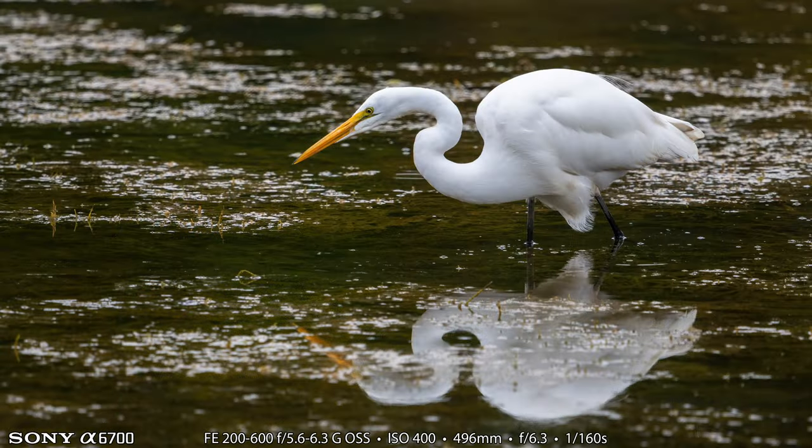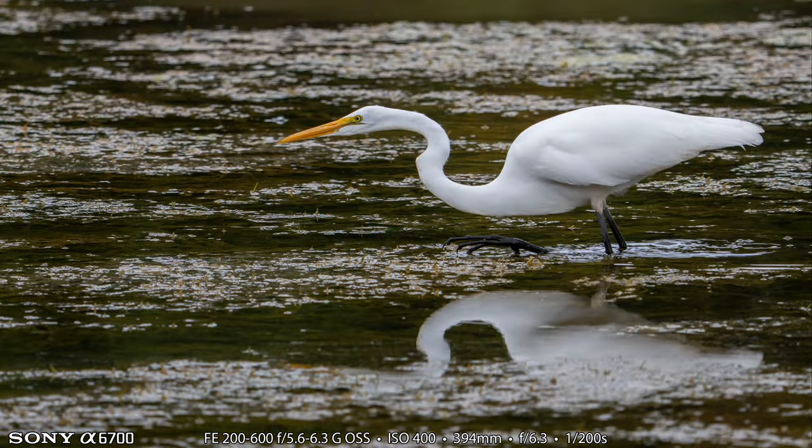Here's a couple of shots of one of the great egret as it was relatively close to the side so I could get shots of it. This one's 496 millimeters with the Sony A6700 and the 200 to 600. And here's another one at 394 and they slowly stalk around or wade — that's why they call them wading birds — and search for minnows to catch. I find myself reaching for the Sony instead of the Nikon just because the A6700 is so much better than the Z50. I'm sure Nikon is going to come out with a much better APS-C camera soon, hopefully.